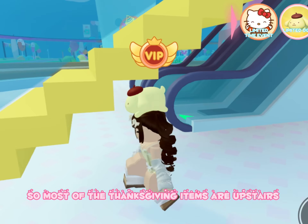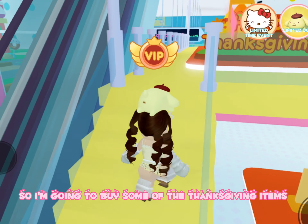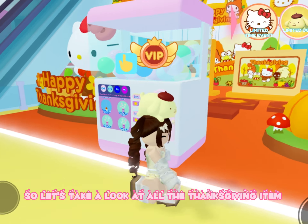Most of the Thanksgiving items are upstairs, so I'm going to buy some of the Thanksgiving items as well as do this capsule machine. So let's take a look at all the Thanksgiving items.